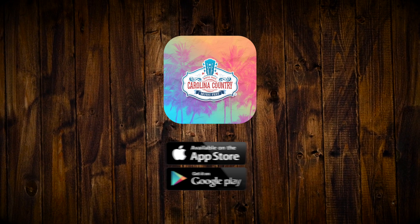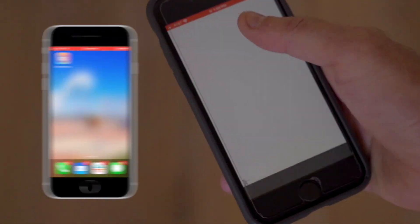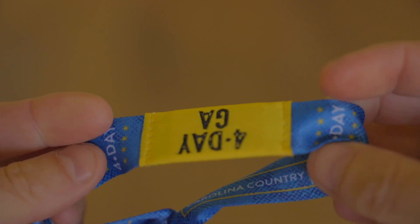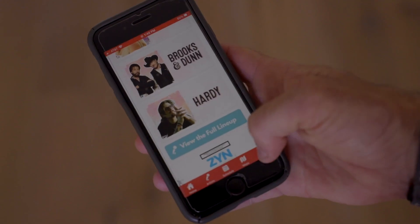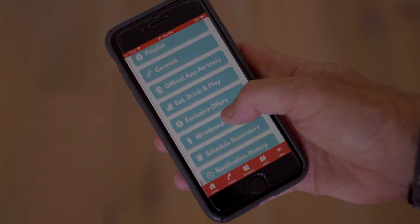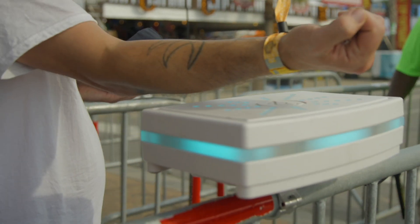What is up, CCMFers? If you haven't already, download the CCMF app and register your band by filling in all the required info, including the unique code on the back. Please note this activation process is mandatory for anyone who wants to enter the festival. There are tons of other features like maps, make your own schedule, and link in your bank account to make purchases much more seamless all weekend.